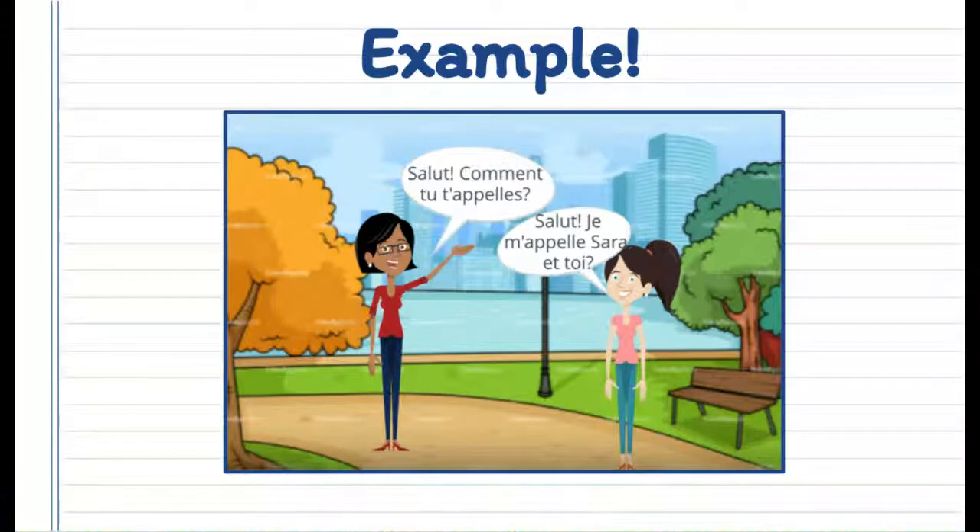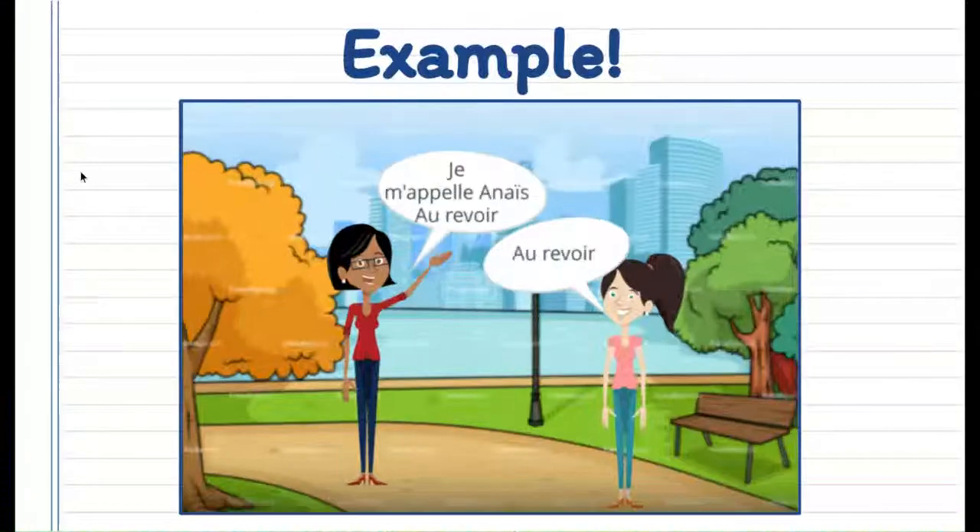So far we know how to greet and say our names, and this is an example. Salut, comment tu t'appelles? Salut, je m'appelle Sarah, et toi? Something new that you might have noticed is et toi, which basically means 'and you' or 'how about you'. So instead of saying the full sentence comment tu t'appelles? again, you can just say et toi. Je m'appelle Anaïs. Au revoir. Au revoir.